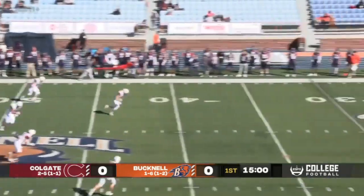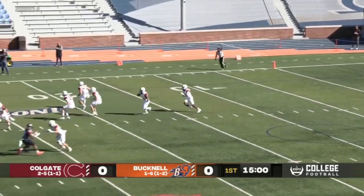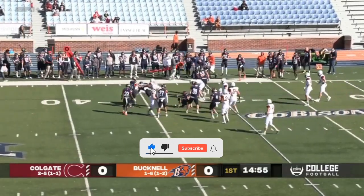Ryan Schatzel had an onside kick last week against Lehigh. We'll kick this one off, and it'll be returned by the Raiders at the 10, at the 15 to the 20, finding a seam to the 25, and up to the 30-yard line.